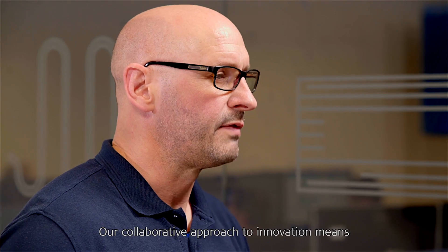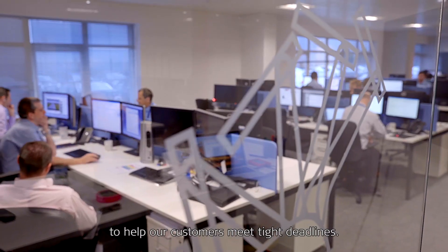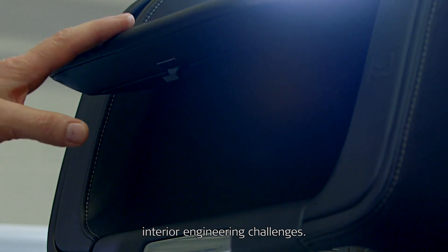Our collaborative approach to innovation means our departments can work together seamlessly to help our customers meet tight deadlines. We're experts in solving interior engineering challenges.